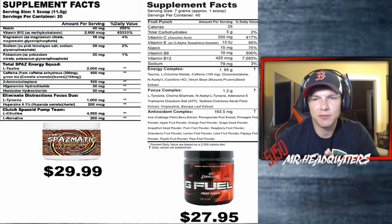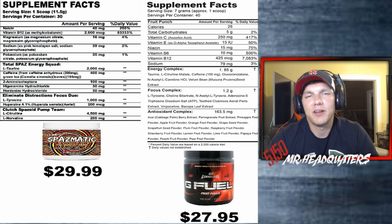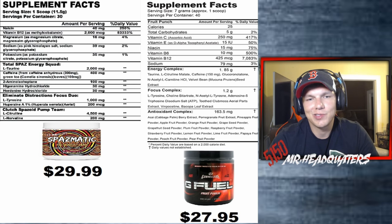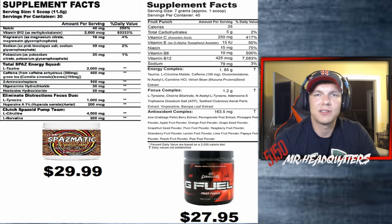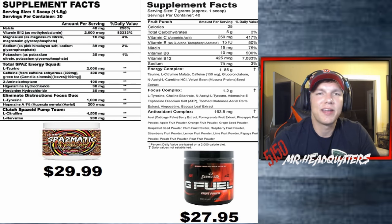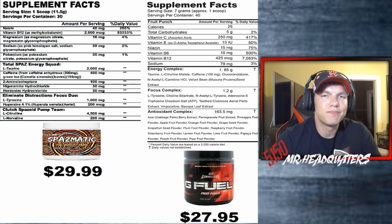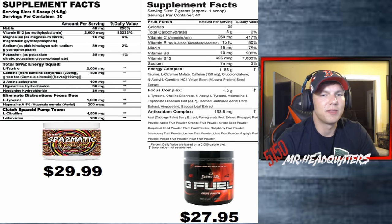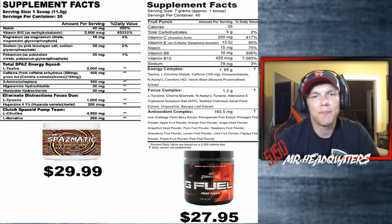We can't really compare potassium to G Fuel because I haven't seen it listed in their product. But we probably don't get enough potassium in our daily diet, so it wouldn't hurt to have it. It keeps your body from cramping — you might get out of your gaming chair and have a hamstring tighten up on you. At 35 milligrams, you can't go wrong with potassium.